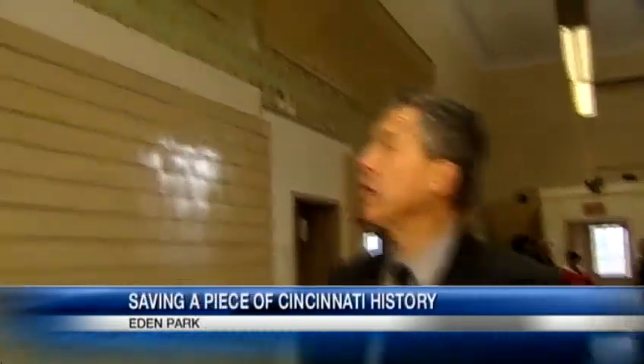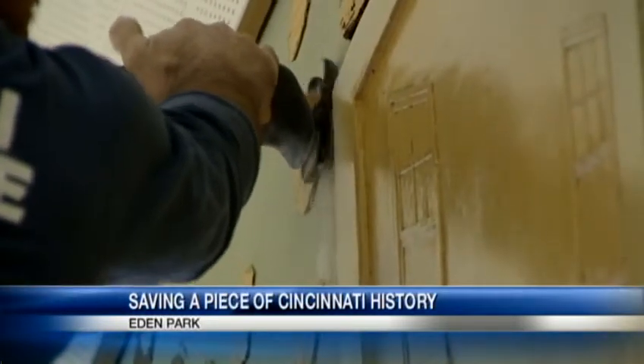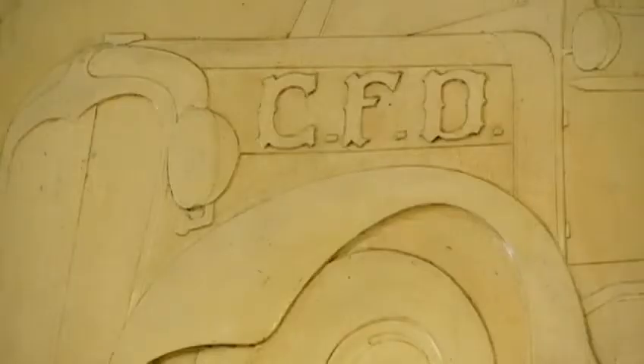This old place used to pump water. It may one day pump suds. We're inside the old fire tower in Eden Park where an important salvage operation is underway. A lot of history hangs here, hidden from the world — a dozen murals that relate in chronological order the story of Cincinnati's fire department.